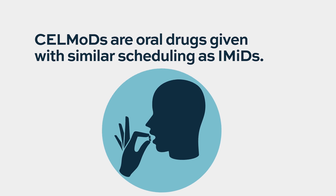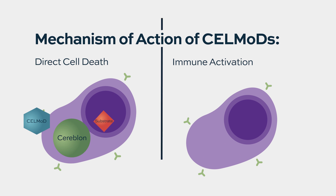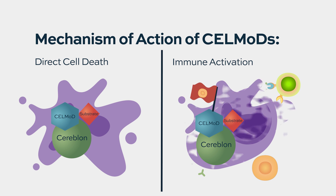Cell mods are oral drugs given on a very similar schedule to immune modulators. They work through the same Cereblon pathway that immune modulators work through, so it's a very similar mechanism of action and a very similar schedule of administration. Both are oral, and they have a lot of similarity.